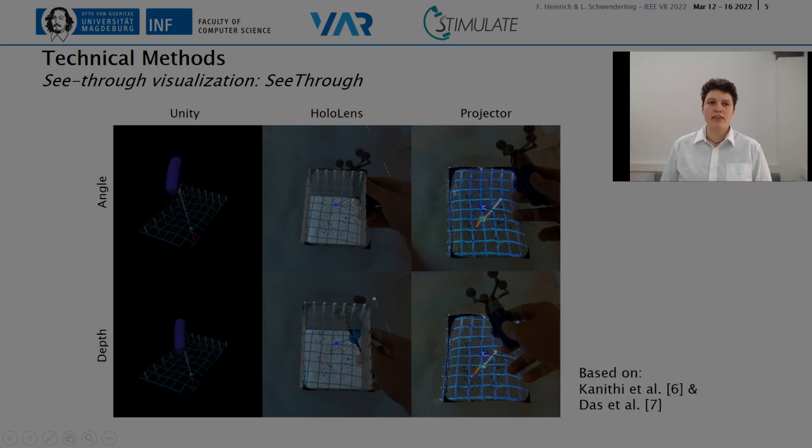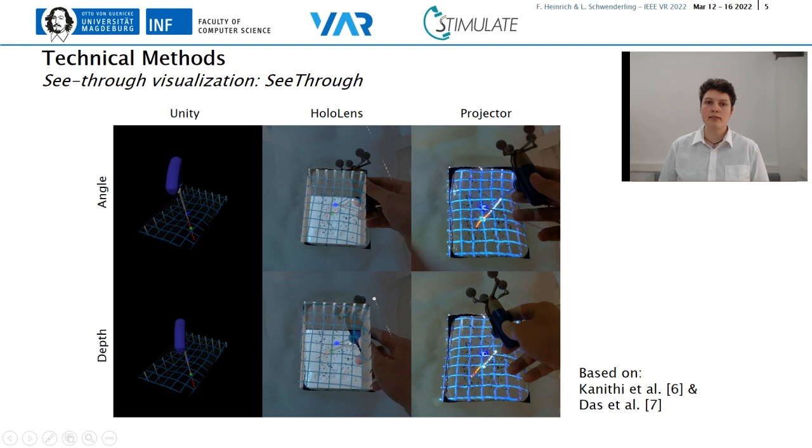The third type, see-through visualization, provides more interactive feedback than the path, but less than the glyph. An extrapolation of the needle is rendered to help with tool orientation. Insertion and target points are displayed, but no other feedback on the accuracy of the needle placement is given. To support spatial perception, a virtual window is used in which the surface is displayed with a grid.